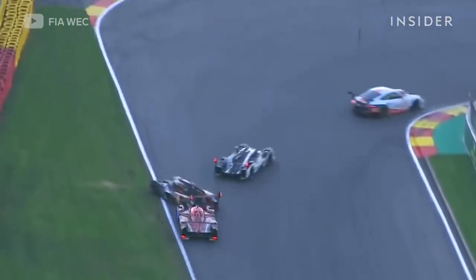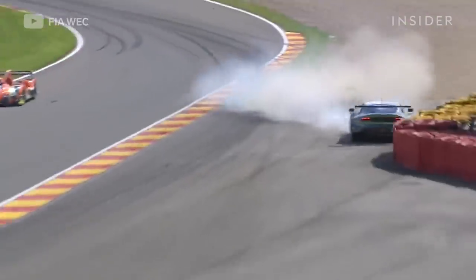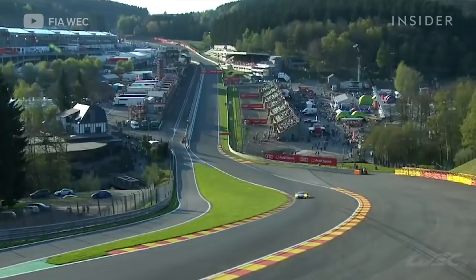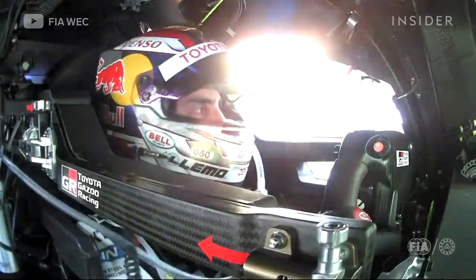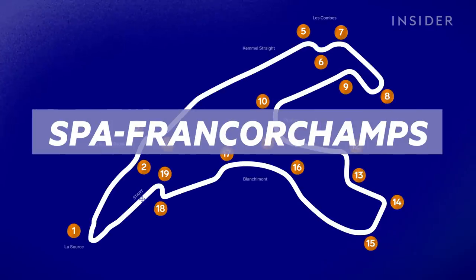As you grow up, you always dream of racing in Spa. It's a mix of old school corners, dangerous and fast sections. Hi everyone, my name is Sébastien Buemi and I'm racing for Toyota Gazoo in the WEC Championship. And I'm here to take you turn by turn through Spa-Francorchamps.